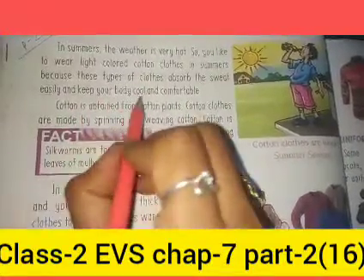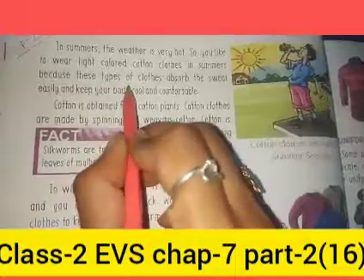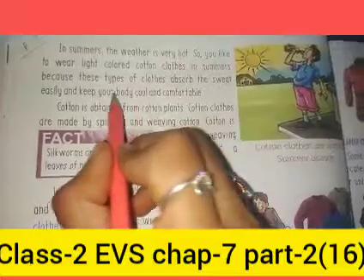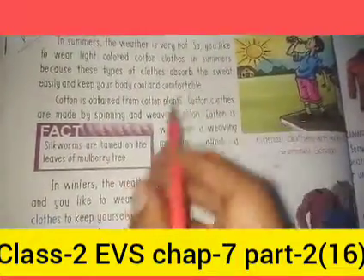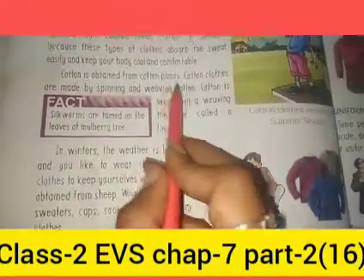Why do we wear cotton clothes in summer? Because this type of cloth absorbs sweat from our body and keeps our body cool. We have a very comfortable feeling. Cotton is obtained from cotton plants.